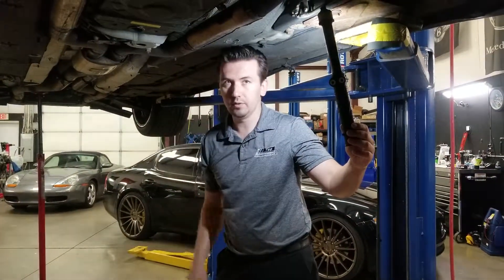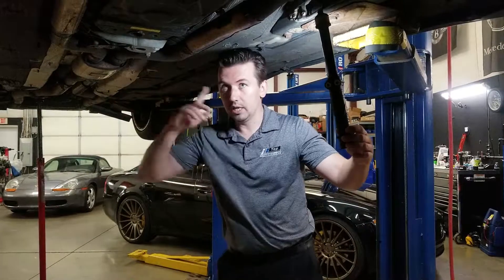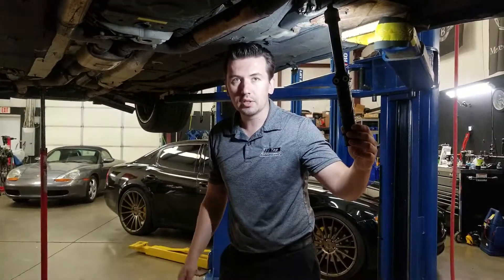What I would do is definitely replace it before it fails fully — do all three at one time. Anyway, thanks for watching. This was Nick from Top Automotive.